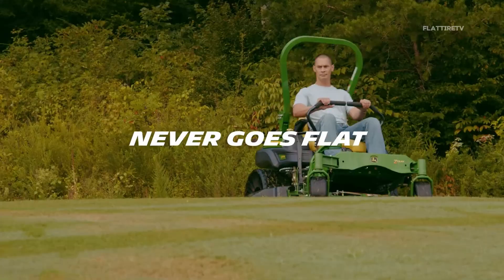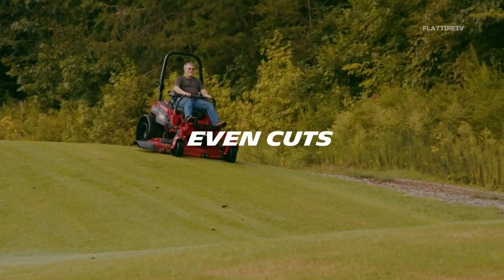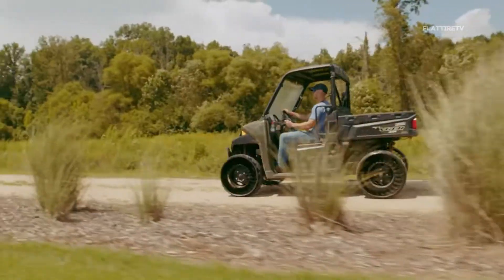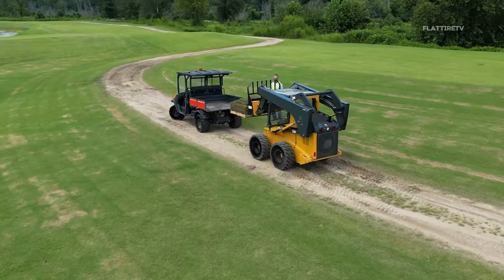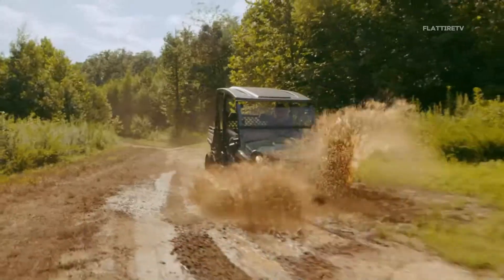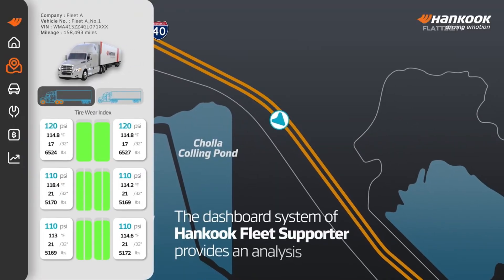But that's not all. Airless tires offer consistent performance throughout their service life, without the problems associated with pressure loss. Their design allows for greater customization, adjusting stiffness and handling characteristics according to specific needs. Some models are lighter, improving fuel efficiency, and their open structure allows for better heat dissipation, ideal for demanding conditions. In addition, they offer the potential to integrate sensors, providing real-time data on tire condition and road conditions — a crucial feature for the future of autonomous driving.